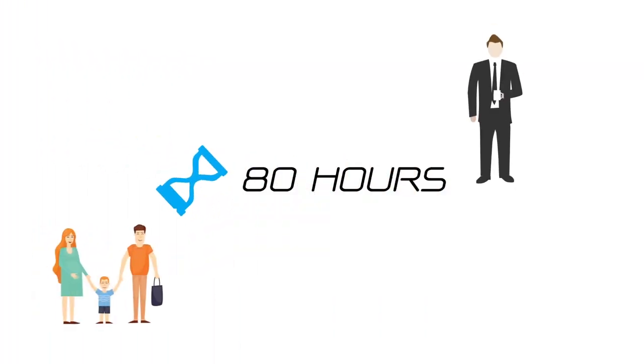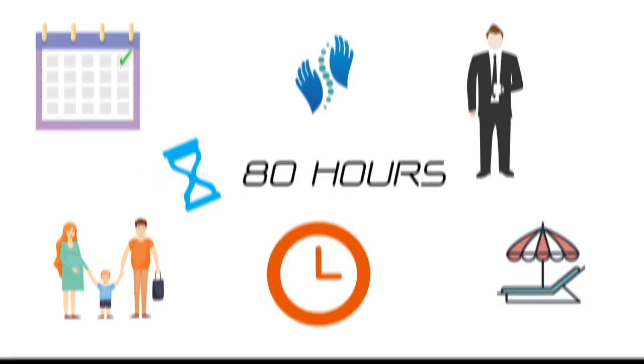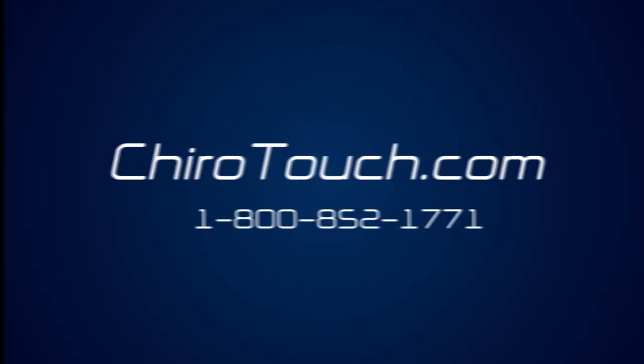ChiroTouch can save you 80 hours a month. What you do with that saved time is up to you. See how much time you can save by switching to ChiroTouch.